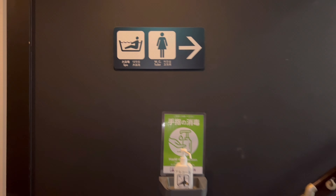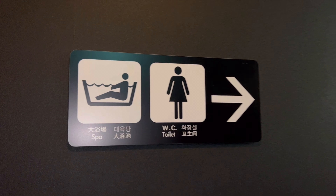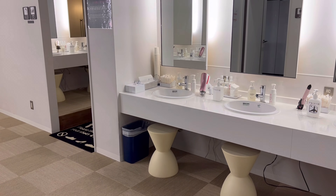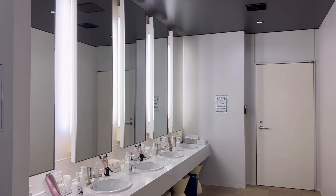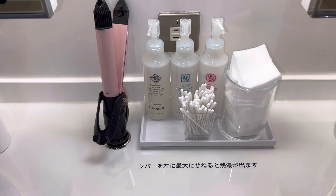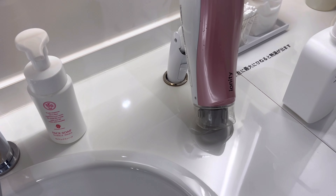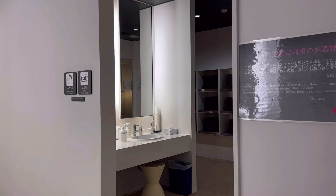They have a spa and a big bath, but swimming is not allowed. The washrooms are very neat and clean, and I like the bright lighting. Look at the selection of amenities — I love this hair dryer. Everything is very thoughtfully considered for ladies. They have a very nice spa.